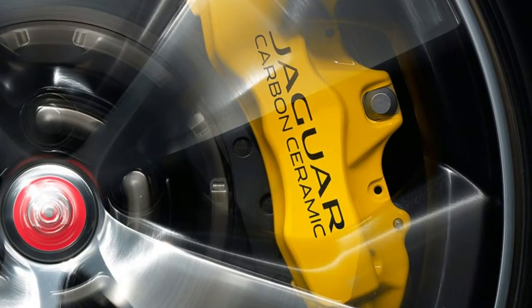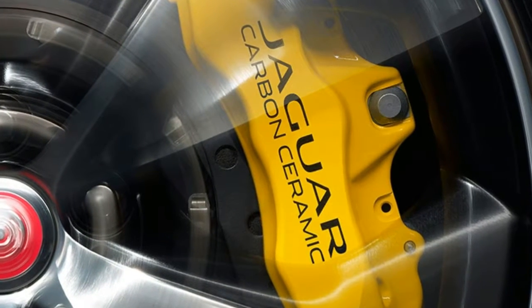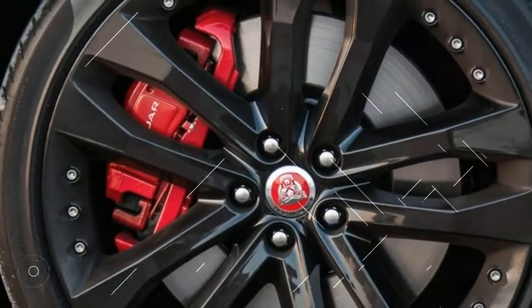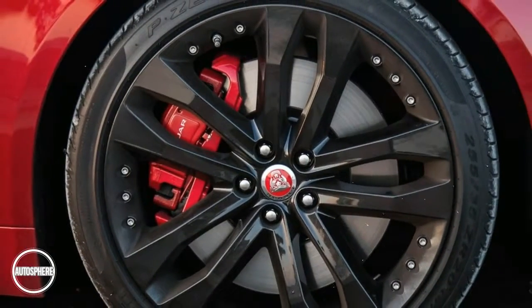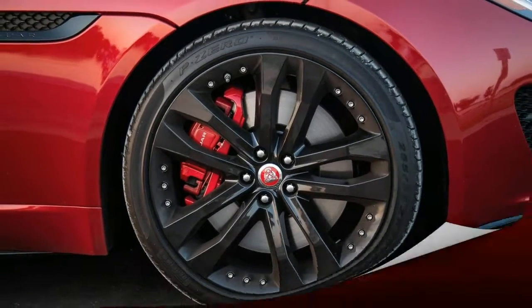The optional Carbon Ceramic Matrix Braking System, derived from motorsport technology, is available on F-Type S Automatic Transmission, R, and SVR models. It is the highest-performance braking system ever fitted to a Jaguar road car, and features 6-piston front and 4-piston rear brake calipers and exclusive 20-inch forged alloy wheels.